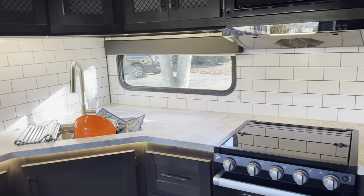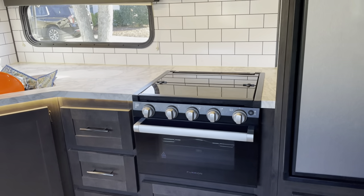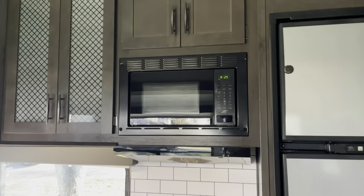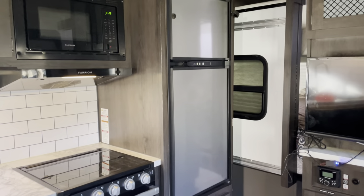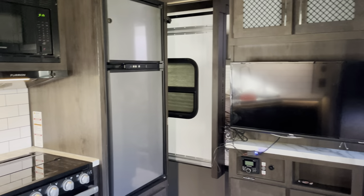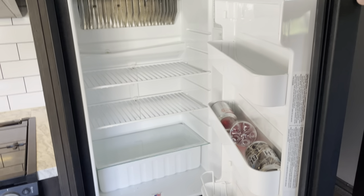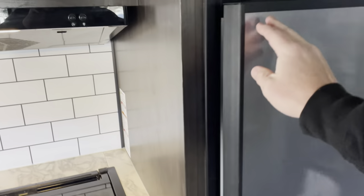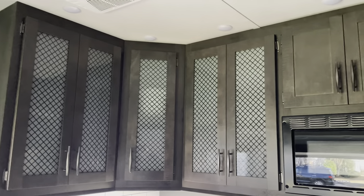Decent counter space — honestly we don't do a lot of cooking in the camper. We've never used our oven, which our camper has the same oven, and we've used the microwave a couple of times. The fridge in this one is actually smaller than our fridge in the 2910 — the freezer seems to be the same size, but that fridge just looks smaller. There are tons of cabinet space though, which is a plus if you need interior storage — lots of cabinet space up top and down below.